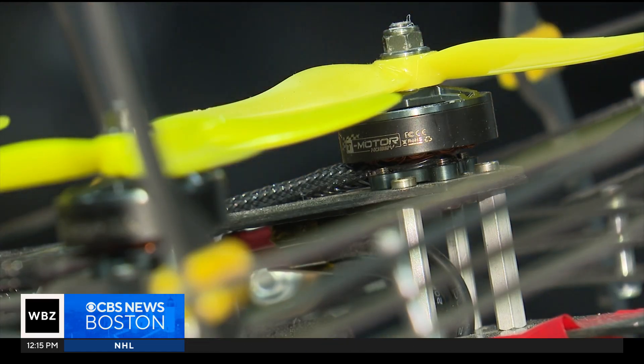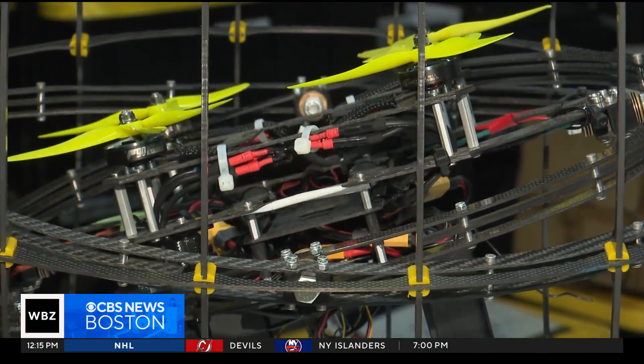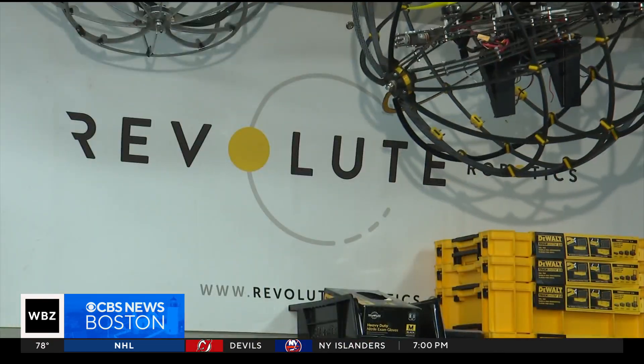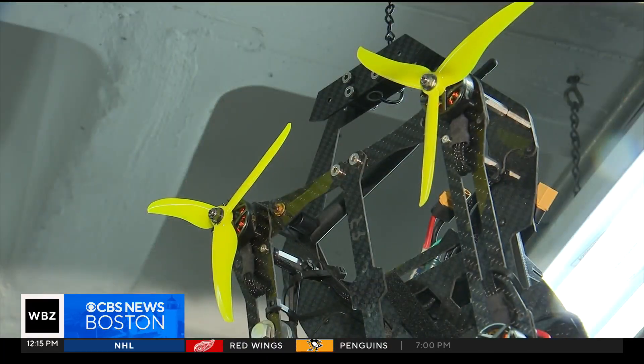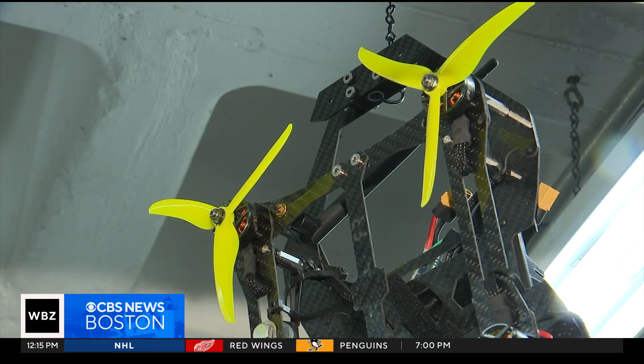No robot block party would be complete without your fair share of drones. Revolut specializes in doing inspections in hard-to-reach facilities — power plants, oil refineries, chemical factories — where we're still sending a human into a dark, dirty environment. They send their robots to do that inspection and keep workers out of harm's way.